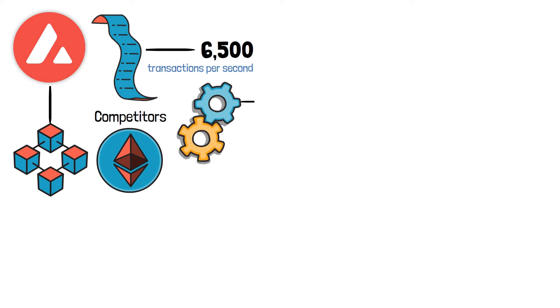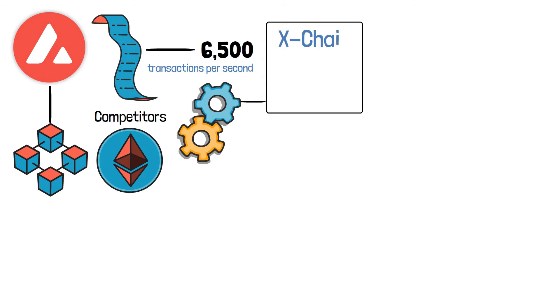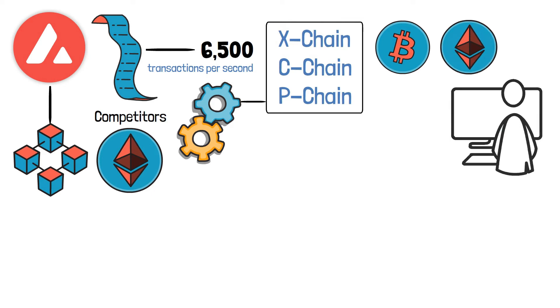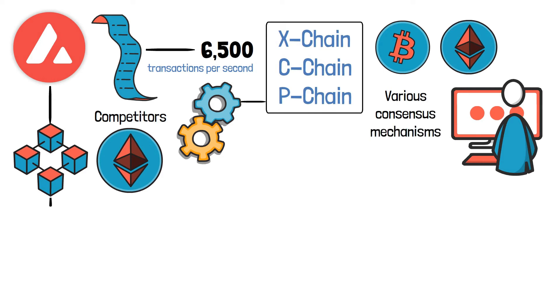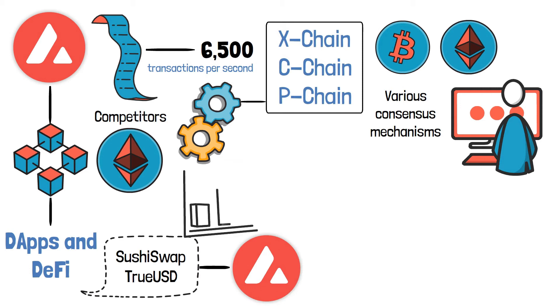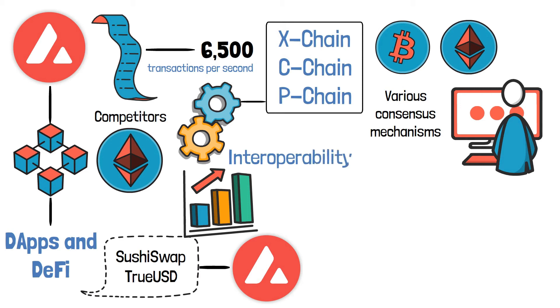The unique architecture of Avalanche allows for this. The Avalanche network is made up of three blockchains: the X-Chain, the C-Chain, and the P-Chain. Each chain serves a specific purpose, which differs significantly from the approach used by Bitcoin and Ethereum, which requires all nodes to validate all transactions. Avalanche blockchains use various consensus mechanisms depending on their use cases. Avalanche has been working on developing its own ecosystem of dApps and DeFi since the launch of its mainnet in 2020. Sushiswap and TrueUSD are two Ethereum-based projects that have integrated with Avalanche, and the platform is constantly working to improve interoperability between its own ecosystem and Ethereum, such as by developing bridges.